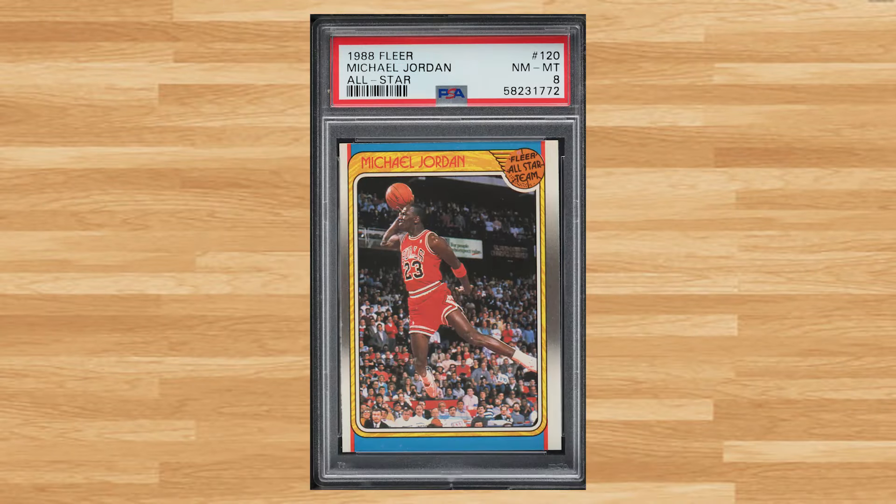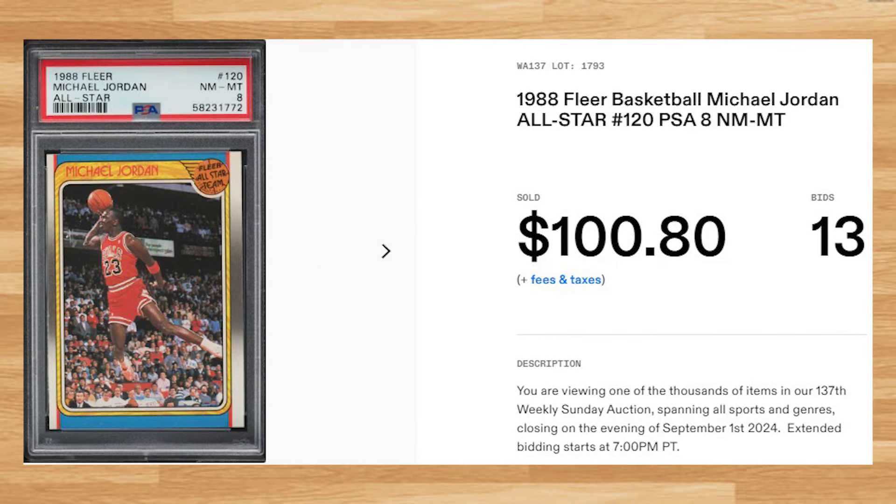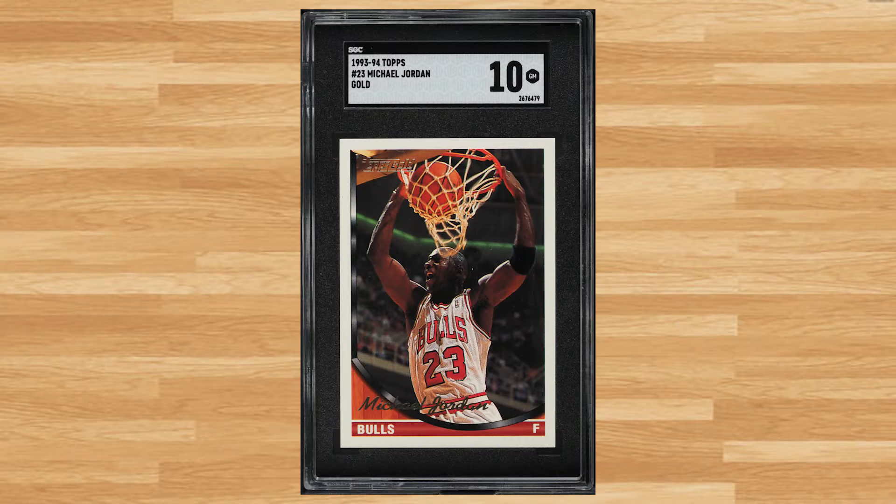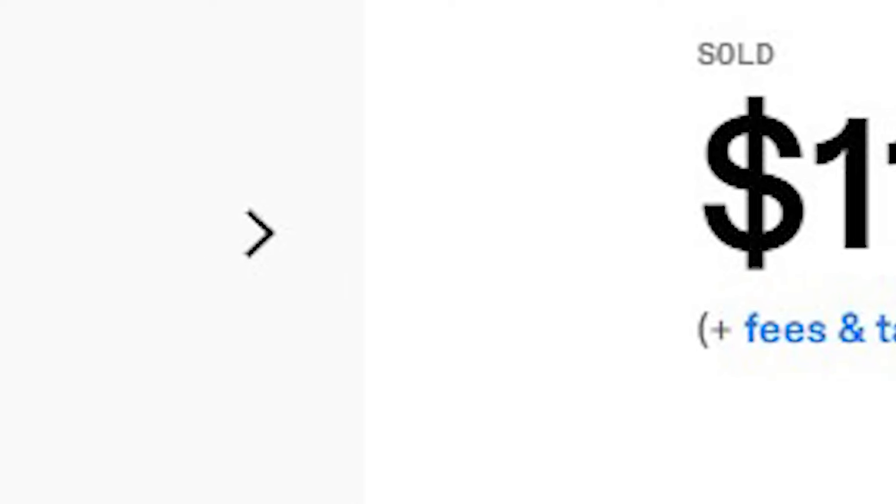We're back to the 1980s at number 27 with Michael Jordan's All-Star card from the 1988 Fleer basketball set with card number 120. This was a PSA 8 that received 13 bids and it sold for just over $100. Up next at number 26 is this 1993 Topps Gold Michael Jordan card number 23. This was an SGC 10 that received 19 bids and it sold for $110.40.